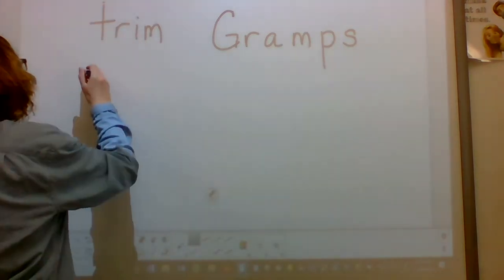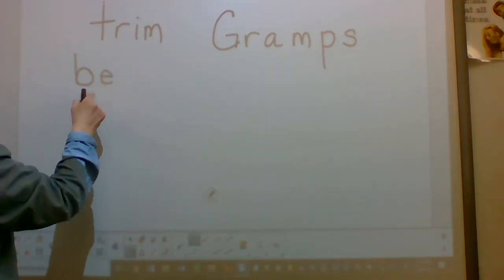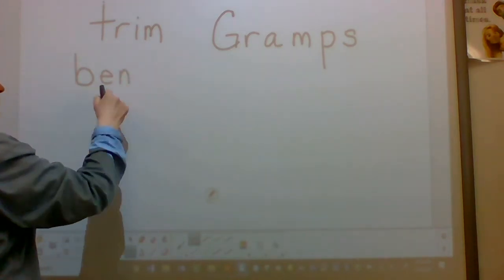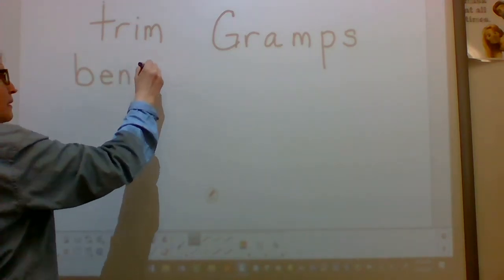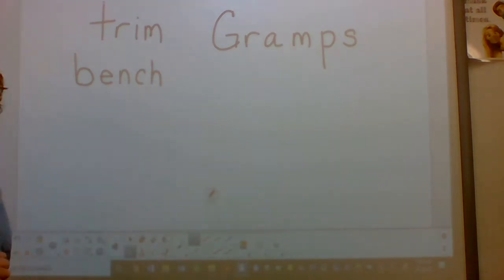That's someone's name — it has a capital letter. Sound: B. Blend: be. Sound: N. Blend: Ben. Sound: ch. Blend: bench. Word: bench.